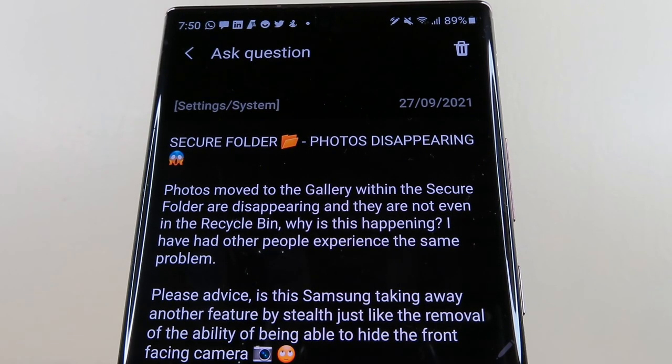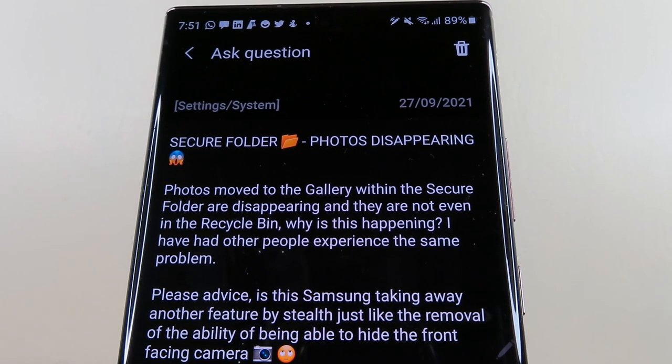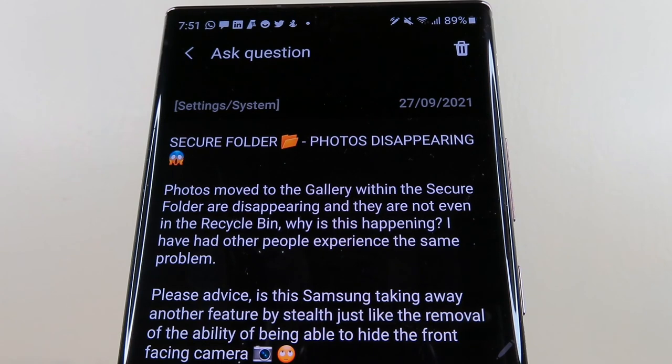As I stated in my message, photos moved to the gallery within the secure folder are disappearing and they are not even in the recycle bin. Why is this happening? I have had other people experience the same problem. I also asked: is this Samsung taking away another feature by stealth, just like the removal of the ability to hide the front-facing camera?